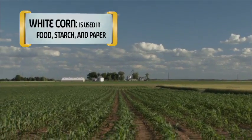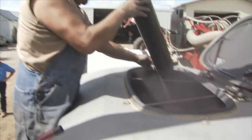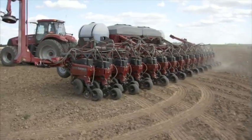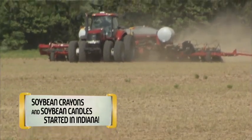Our other product is white corn, which is especially food grade corn. For soybean farmers, it's planting season. Today we're heading out to the field to plant soybeans. We've got an international planter that can plant 250 to 300 acres on a good day in large-sized fields.